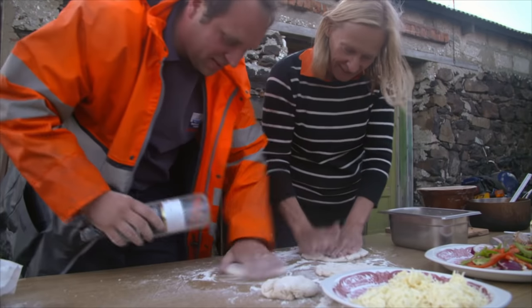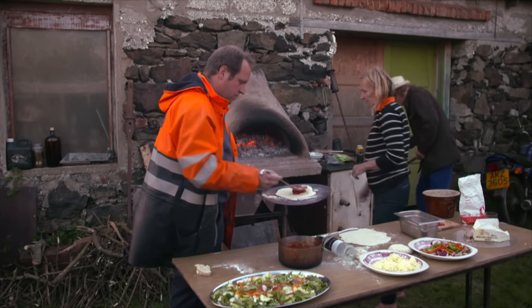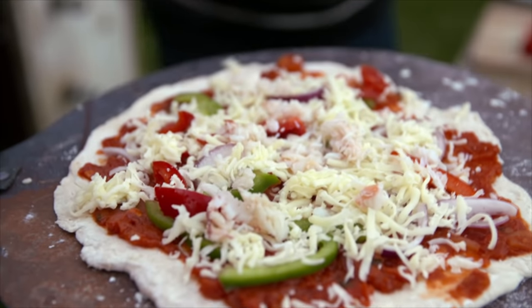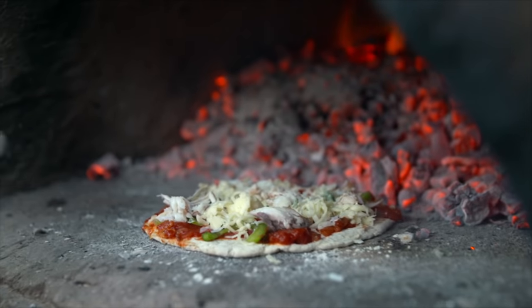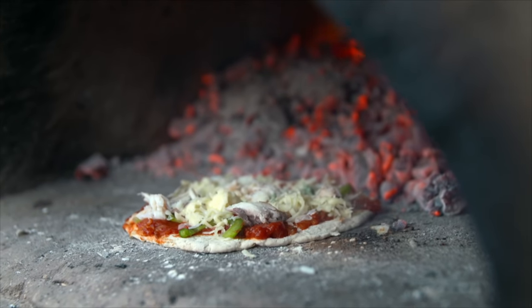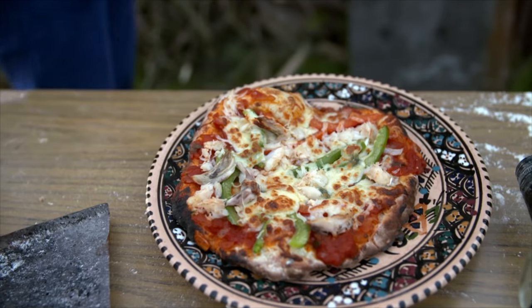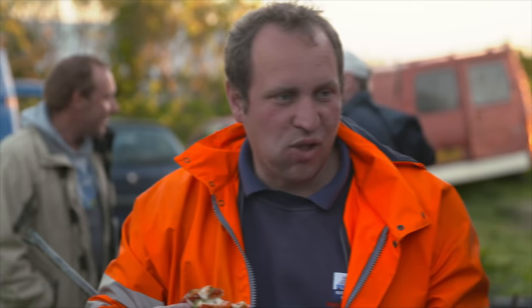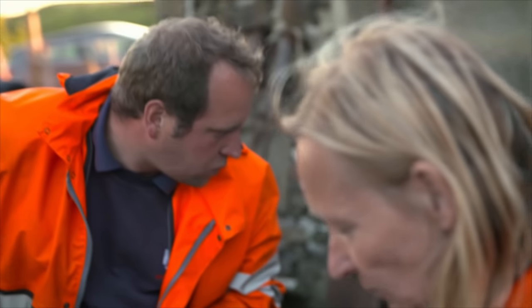Kate's other son Fergus is helping with the pizza. He lives on the island with his wife and child. As is custom for the islanders, the pizza topping is fresh crab meat. The island must have a magnetic attraction — all of Kate's four sons have worked abroad, some even in America, but in the end all have come back.